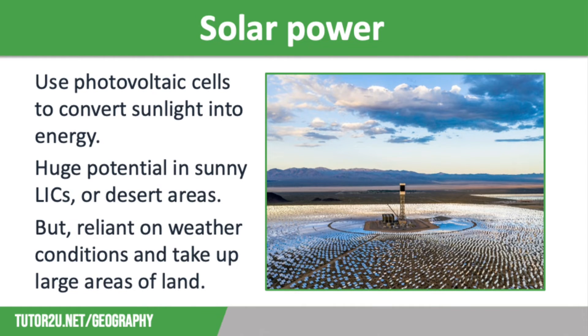Let's move on to solar power. Solar energy is generated by photovoltaic cells mounted together to make huge solar panels, converting sunlight into electricity. Solar panels are cheaper to install than some other renewable sources, easy and cheap to maintain, and have huge potential in low-income countries and newly emerging economies with sunny climates. For example, solar farms are currently being developed in the Thar Desert in India.